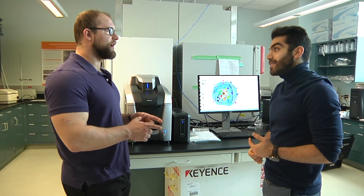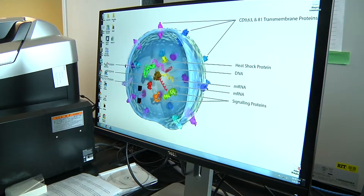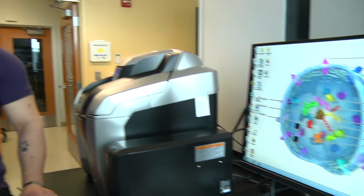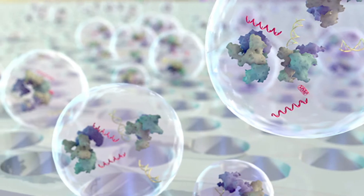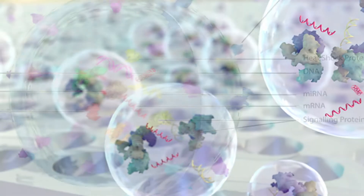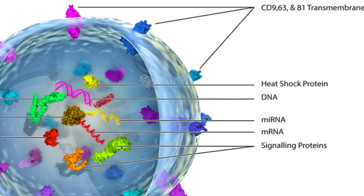Recently we just had a biomedical illustration student work with some researchers and co-authored an article on that research and visualizing that research. Here design is actually playing a more critical role, not just in working with traditional researchers to represent their designs, but engaging in that design process.